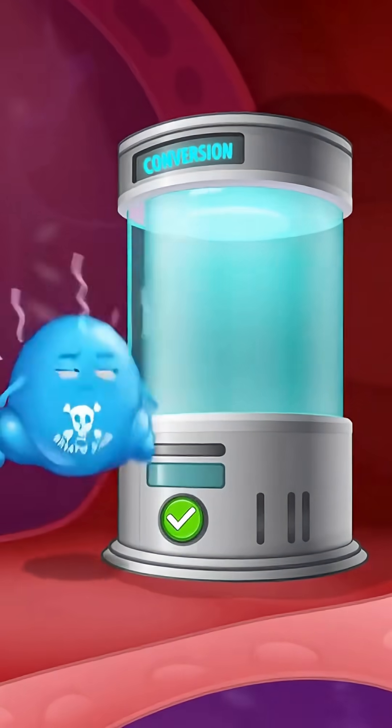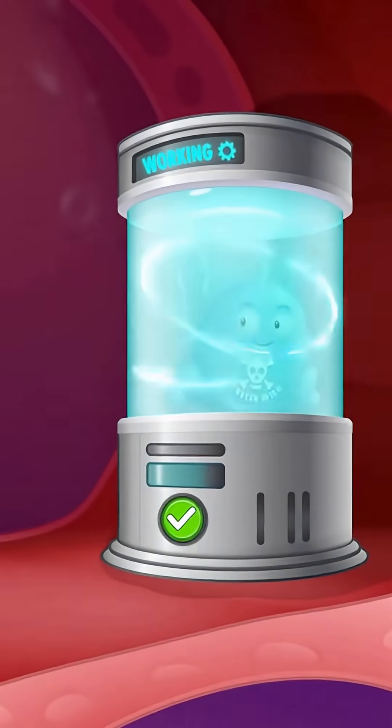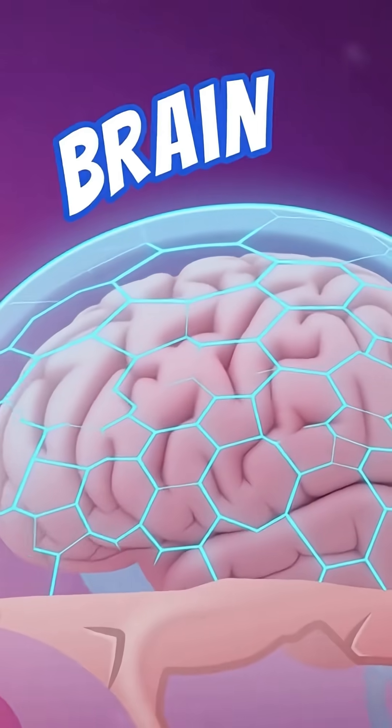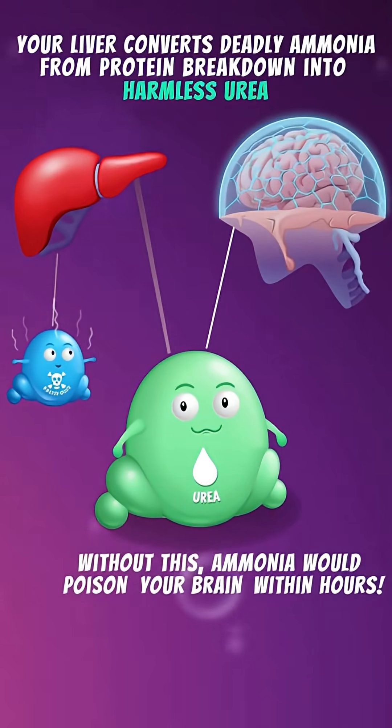Brain poison incoming! With the conversion chamber ready, your liver converts deadly ammonia from protein breakdown into harmless urea, which travels safely to the kidneys and off to the bladder — keeping your brain shielded.